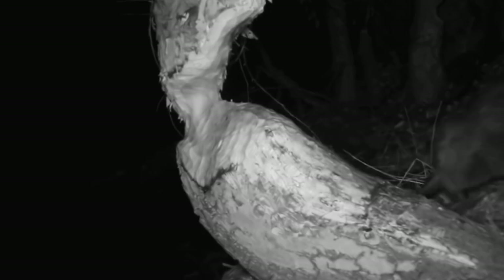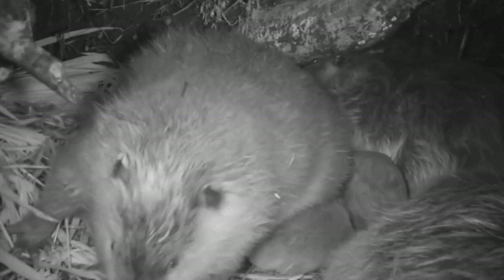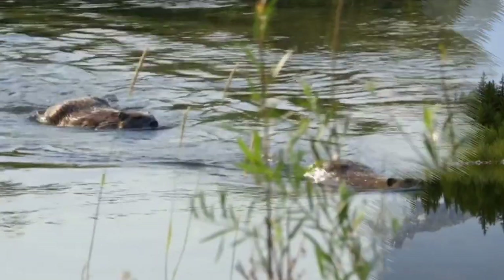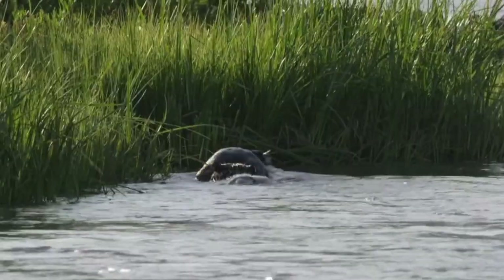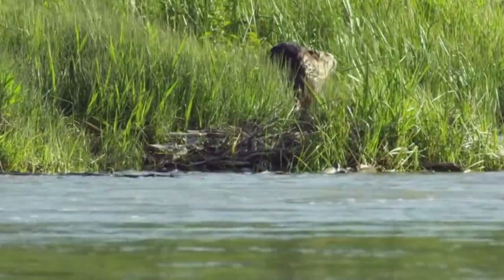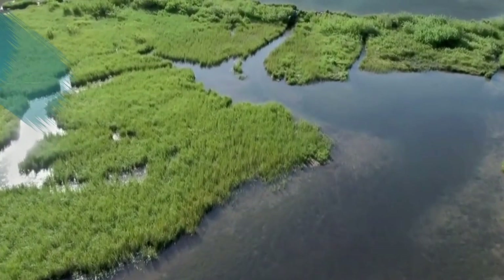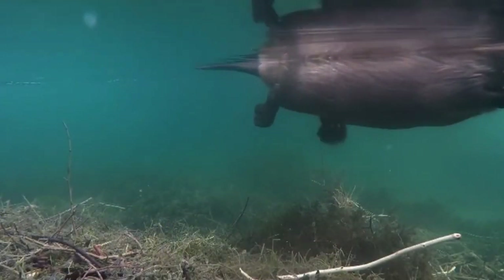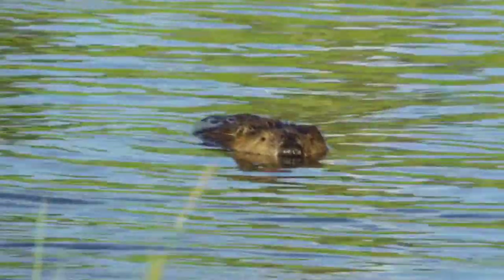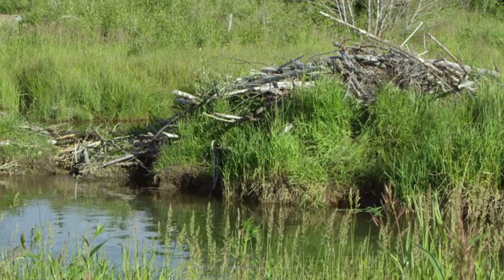Beavers like to construct their lodges — the nests where they sleep and raise their young. Inside their lodge, beavers have a safe place to sleep, raise their babies, stay warm in winter, and hide from predators. Their entrances are deep enough underwater that even the harshest winter will not freeze them. Inside the lodge, they have a dry area above the waterline. The ponds are also deep enough to allow beavers to dig submerged entrances, so that if there is a threat, they can safely escape through these tunnels.